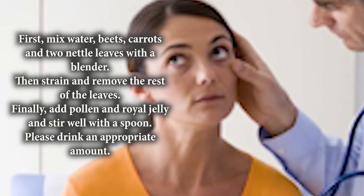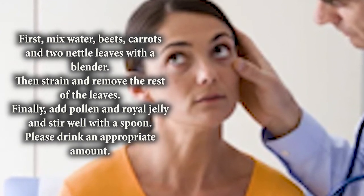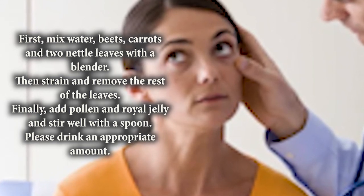How to prepare: mix water, beet, carrots, and 2 nettle leaves in a blender. Then strain and remove the rest of the leaves. Finally, add pollen and royal jelly and stir well with a spoon. Drink an appropriate amount.